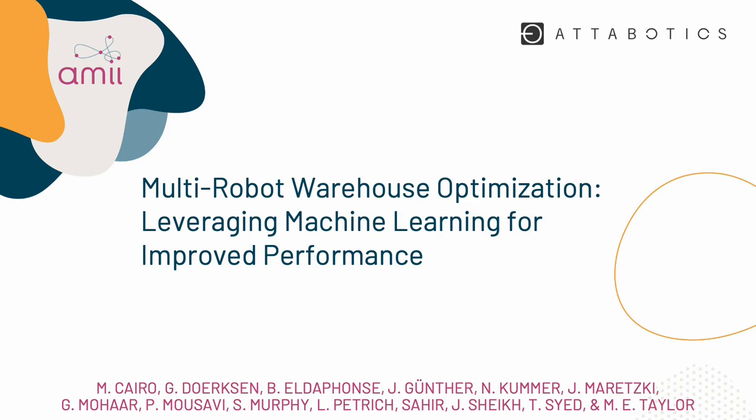Hi, my name is Matt, and I'll be talking to you today about some cool work we did on a multi-robot optimization problem.